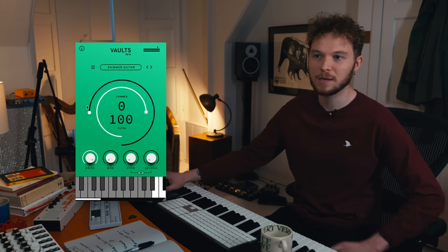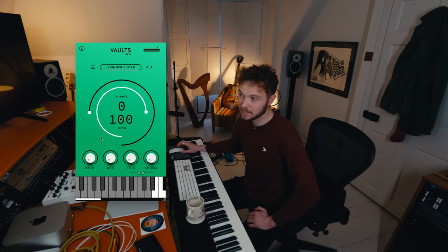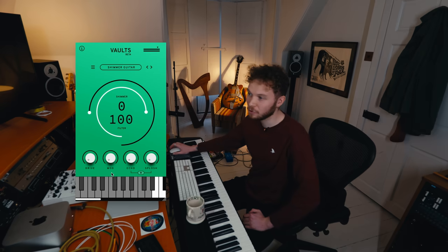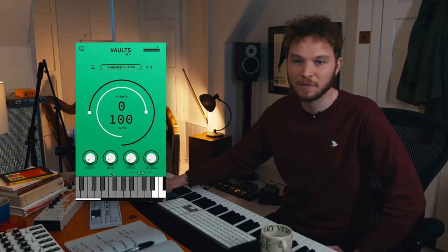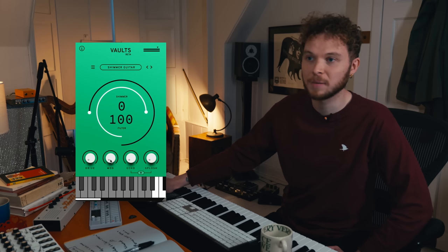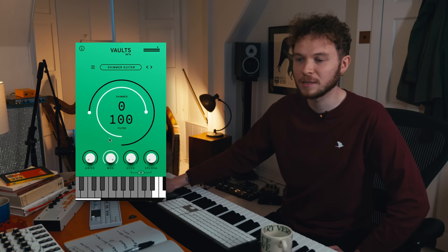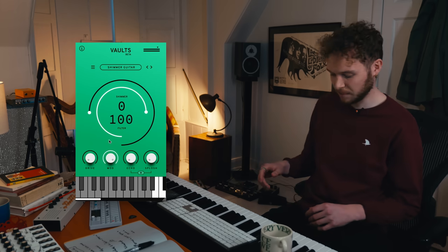So that's the first effect — you can hear a real grittiness and that distortion is quite heavy, but you can always dial it back if it's too much. Our next effect is Mod, which is kind of a chorus-y guitar effect in the vein of 'Purple Rain' by Prince. It has a very nostalgic quality to it. I'll show you with it cranked up completely.